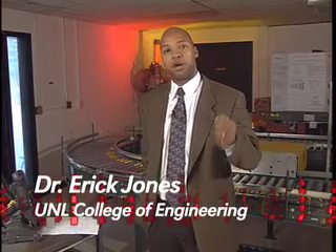Okay guys, welcome back. This is Dr. Jones again, and what I'd like to do is give you an introduction about our RFID project in which we're working in the construction industry.